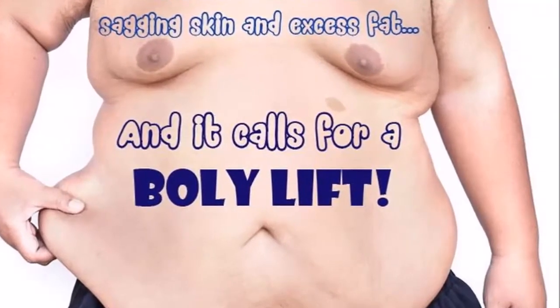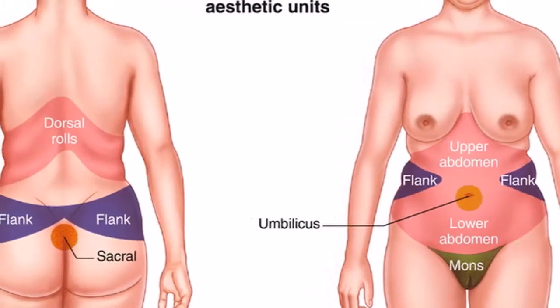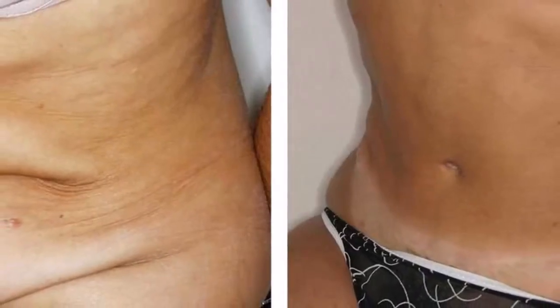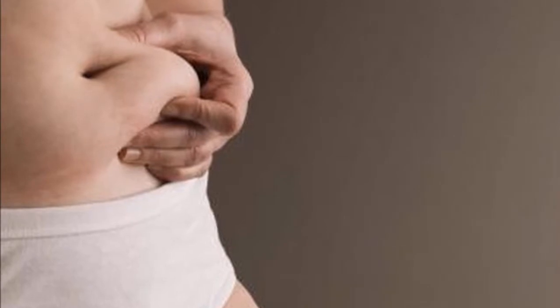One of the most common aesthetic problems in people is the sagging of the skin, which is part of a natural process that takes place as the years progress. It also occurs when we go through processes of weight gain and abrupt weight loss, and this is usually more evident in certain parts of the body, such as under the jaw, in the arms and abdomen.